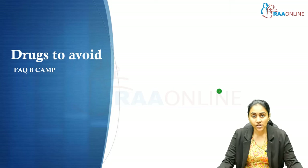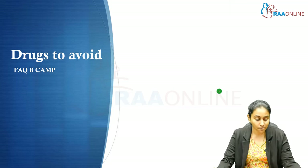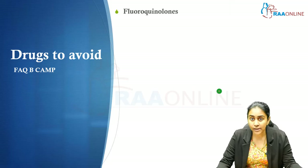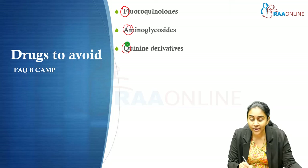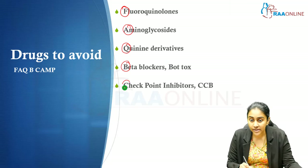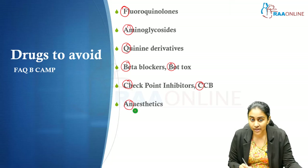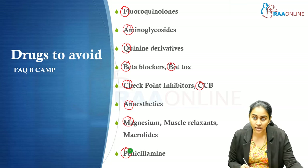This list of medications is best remembered by the mnemonic FAQ BCAM. F stands for fluoroquinolones, A for aminoglycosides, Q for quinine derivatives (chloroquine to hydroxychloroquine), B for beta-blockers and botulinum toxin, C for checkpoint inhibitors and calcium channel blockers, A for anesthetics (particularly local anesthetics like lignocaine), M for magnesium, macrolides, and muscle relaxants like atracurium, and P for penicillin.